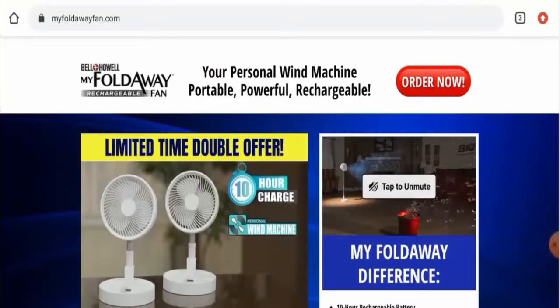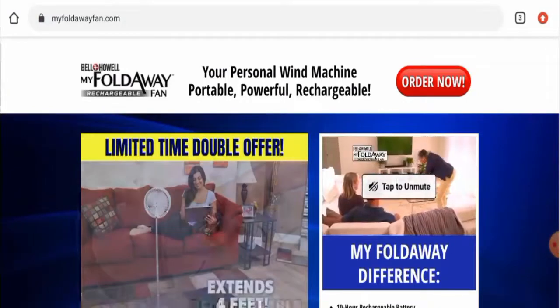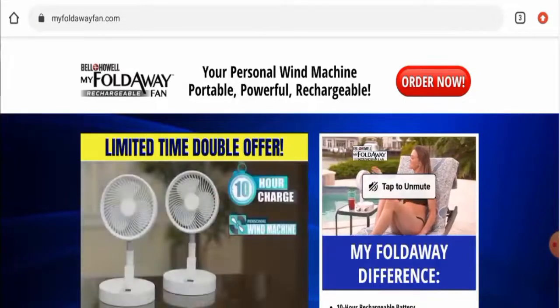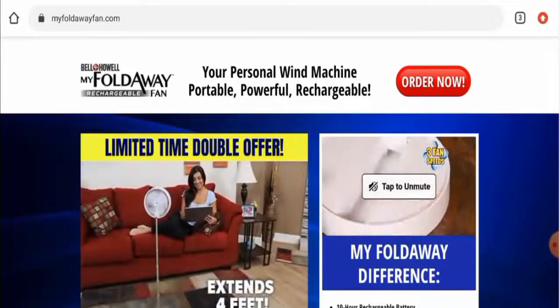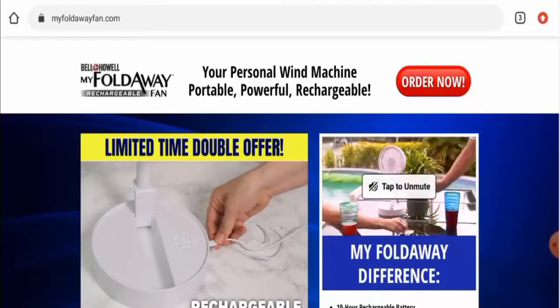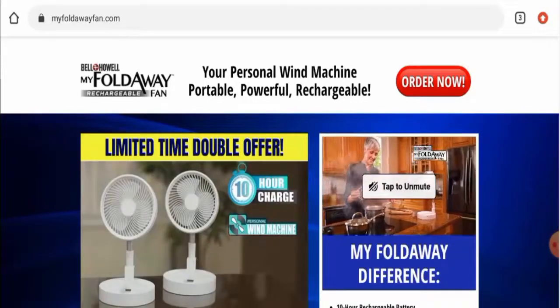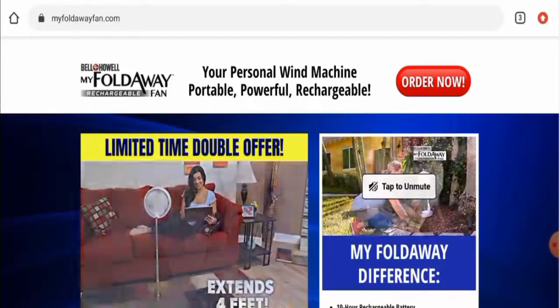Hi everyone, hope you are all doing well. Do you want to know about my fold away fan reviews? We are going to provide you with an unbiased review in this video. Please stay connected with us. If you wish to buy any product from this site, or if you have already experienced any fraud, not received a product, or got a damaged product, please do watch this video till the end to find out how to get your money back.